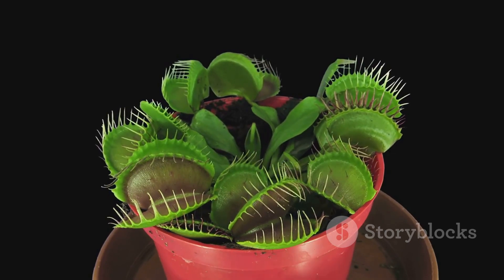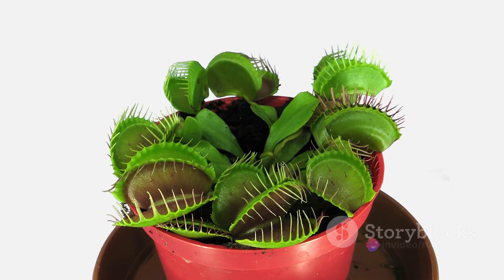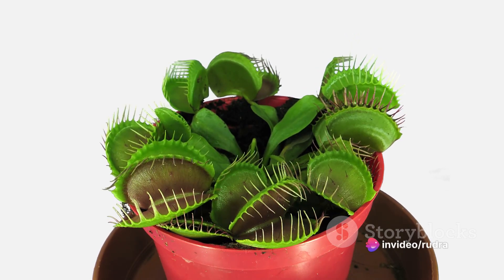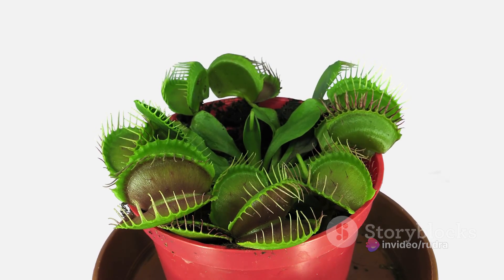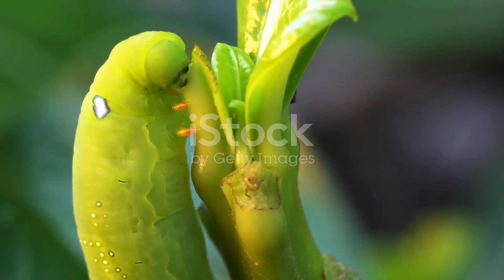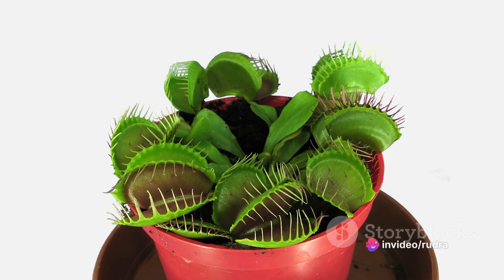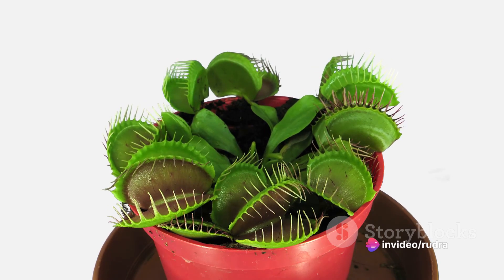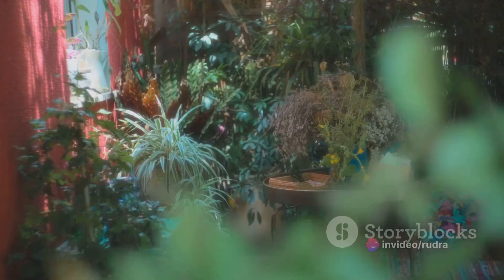Exploring the Venus flytraps with their snapping jaws, the pitcher plants with their slippery death traps, the sundews with their sticky capture mechanisms, and the bladderworts with their vacuum-like traps. Each of these plants has evolved these mechanisms in response to the nutrient-poor environments they inhabit. It's a remarkable adaptation, a testament to the wonders of evolution and the endless variety found in the natural world.